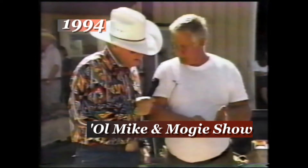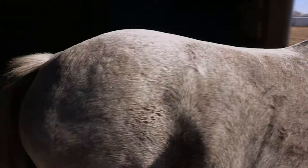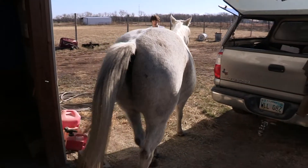Back in 1994, before Shawn's dad Pat retired, he and Shawn appeared on the KTV show Old Mike and Mogey. Shawn and his dad were, and are, one of only two pairs of master farriers certified in the U.S. We like to help people help their horse, and they're appreciative of it too.